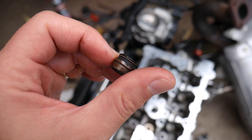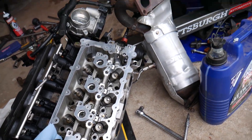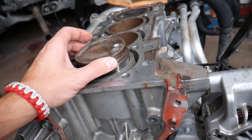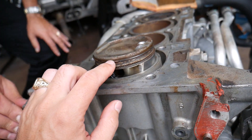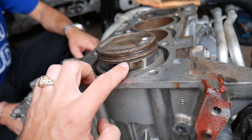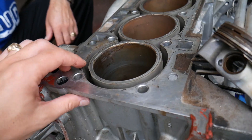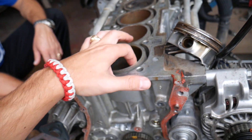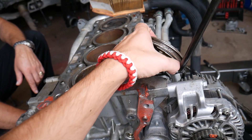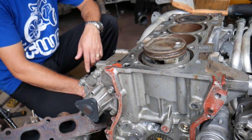Those valve seals do get worn out, they crack and break because that rubber turns into plastic over time. You start dripping oil into the combustion chamber, you start burning oil and get blue smoke. Now, the rings we're talking about — on each piston you have three rings. The first two are compression rings, and the third ring is the oil ring. That's the one that scrapes the oil off the cylinder wall and brings it to the oil pan. If that ring is worn out, it's going to leave a thin layer of oil that will burn in the combustion chamber and go through the exhaust.